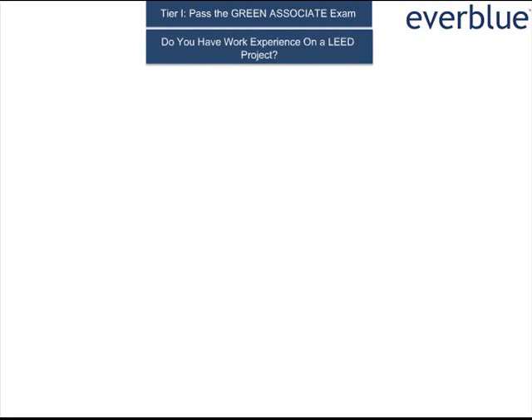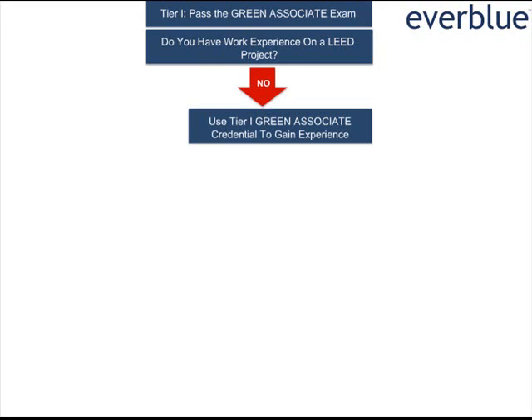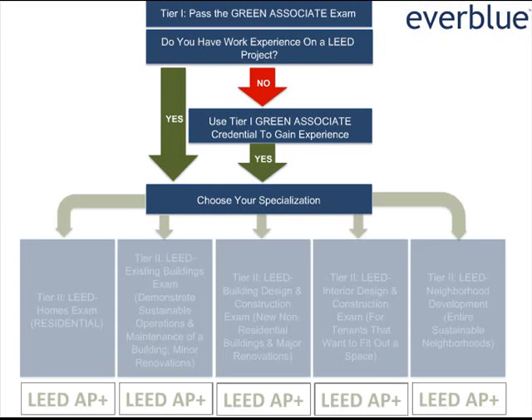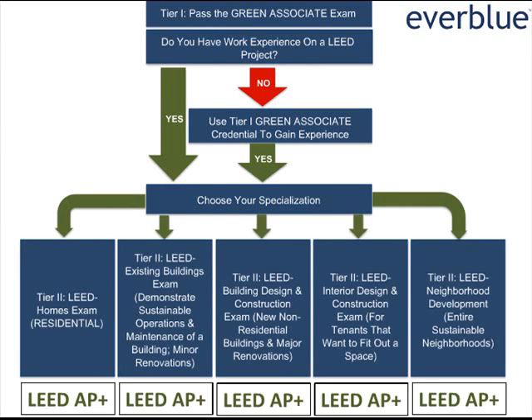In order to become eligible to sit for the LEED AP with specialty exam, a candidate must first demonstrate that they have work experience on a LEED project. If a candidate does not have work experience, they can use their LEED Green Associate credential to gain experience if they wish to go on to get a Tier 2 credential. Once a candidate has the necessary experience, they must choose their area of specialization. Someone must pass at least one of the five specialty exams to be considered a LEED AP with specialty. The Tier 2 exams are 100 questions and last two hours, and each tests a candidate's in-depth understanding of one of the five main rating system categories.